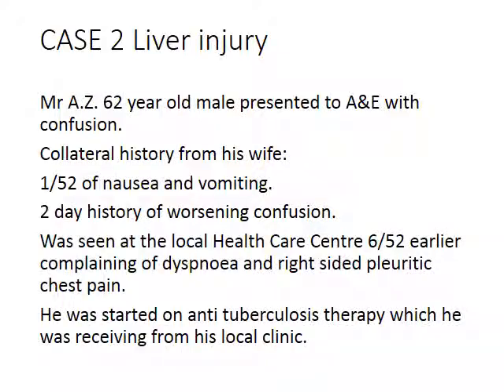This case outlines the story of Mr. AZ, a 62-year-old man who presented to accident and emergency with confusion. His wife gives further history: he's had a week of nausea and vomiting, and two days of worsening confusion. He was last seen at his local CHC about six weeks ago, where he complained of shortness of breath and right-sided pleuritic chest pain, and was started on anti-tuberculosis therapy, which he was picking up from his local clinic.